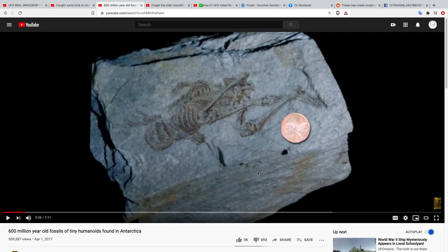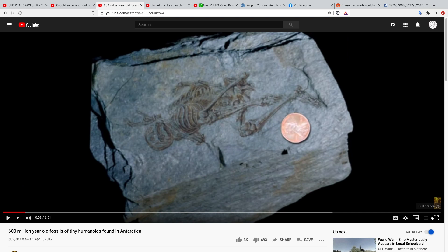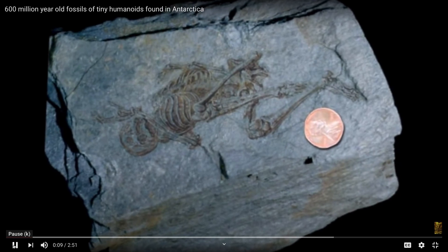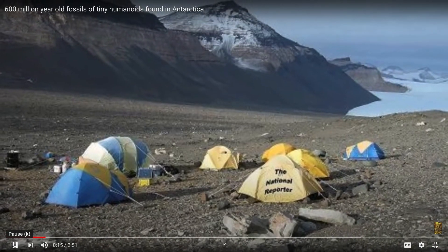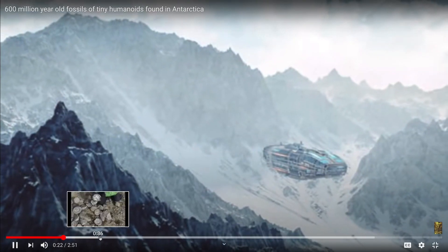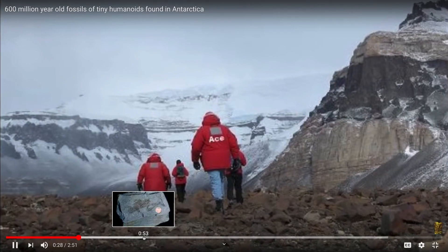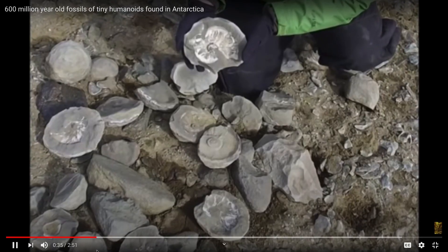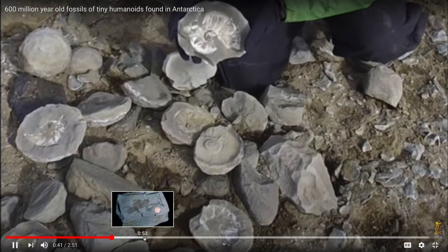Now like I said, this one is about 600-million-year-old fossils of tiny humanoids found in Antarctica — I've definitely seen this before. The narrator says: 'Remains of what appears to be extremely small humans have been discovered in the rocky terrain of Antarctica's Whitmore Mountain Range. This discovery was made while the witness was on assignment for the National Reporter to debunk a story about a UFO base in the area. While investigating with colleagues, they happened upon paleontologists searching for evidence that dinosaurs had once roamed the Antarctic continent before it drifted southward.'